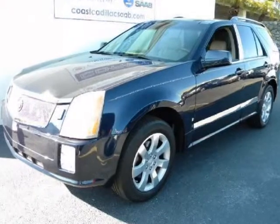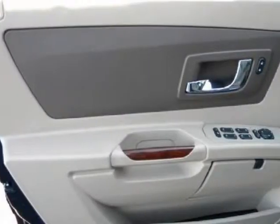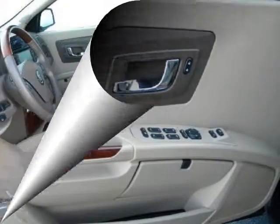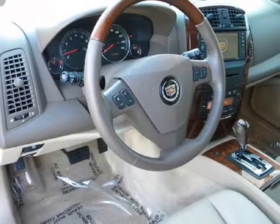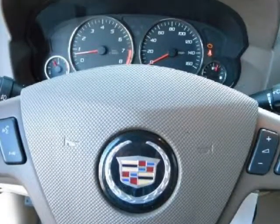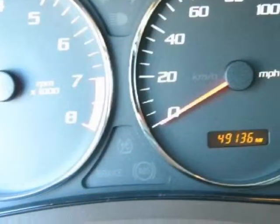You will need to call Marshall at 941-232-6290 for details and pricing. This locally owned, low mileage 2006 SRX is presented to you with a Carfax report and with all records available, having been purchased, serviced and traded right here at Coast Cadillac. Along with the great condition in which it was kept, you can expect many years of driving pleasure from this fully equipped SRX.